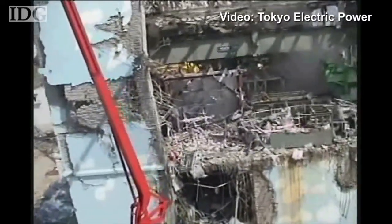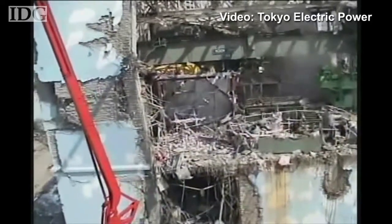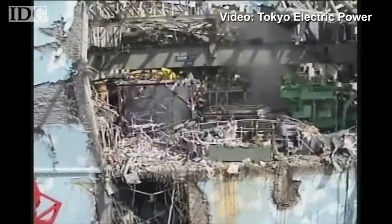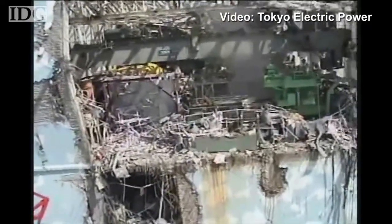The robots that entered on Sunday will give plant operators their first look at the interior of the reactor building's lower levels. In Tokyo, this is Martin Williams, IDG News Service.